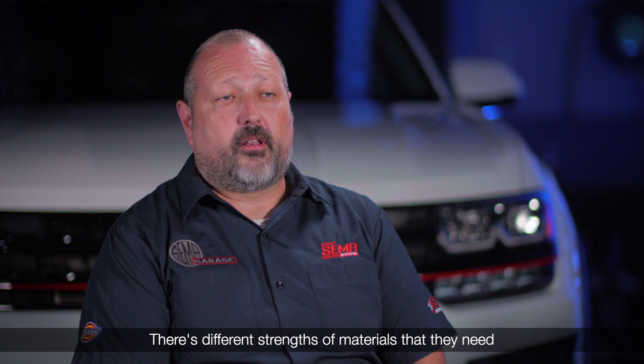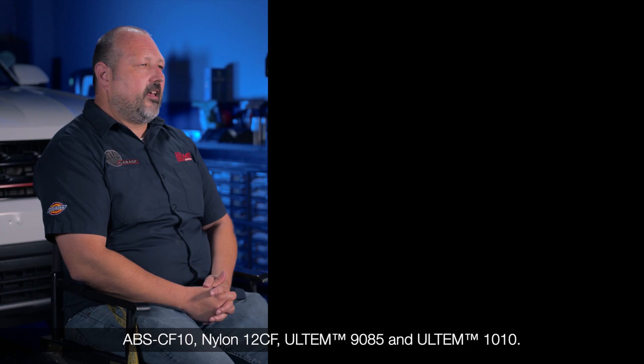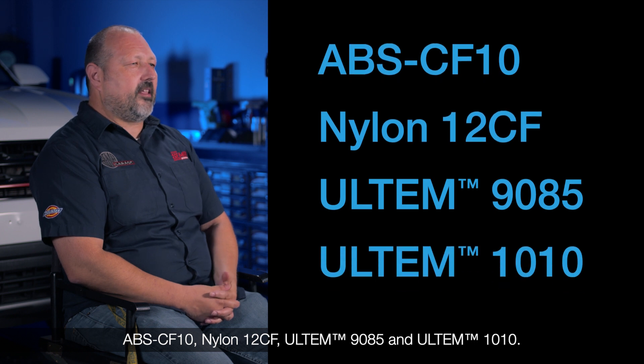There are different strengths of materials that they need in order to do the testing. Some of the examples are ABS-CF10, Nylon 12CF, Antero 9085, and Antero 1010.